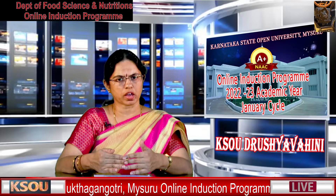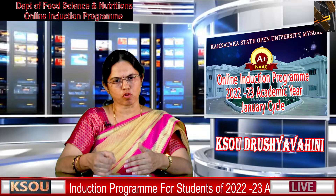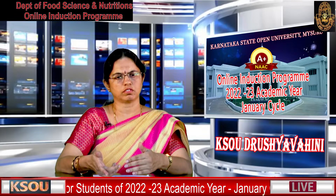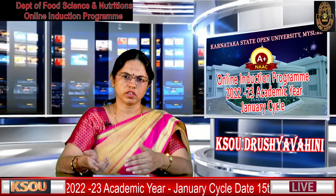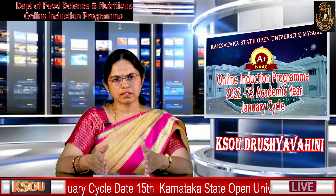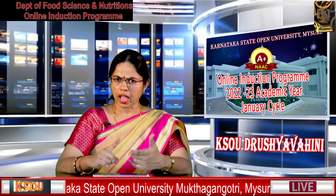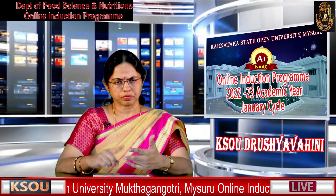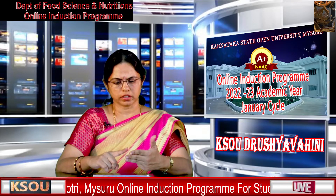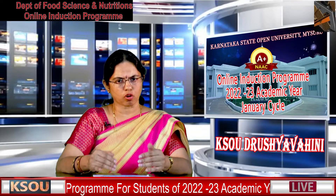Any queries or questions you are always welcome to contact us. You can call us — our phone numbers are available on the website — or reach us through the WhatsApp group with a personal message or a group query. We suggest that any document you receive from the university — fees paid challans, SLM study material, downloaded timetables — please keep everything until you complete the course.